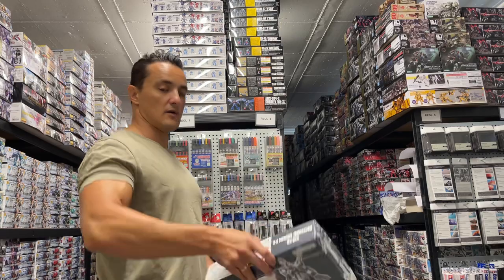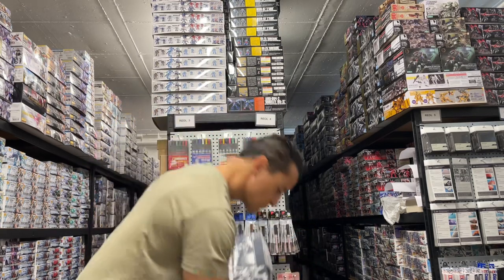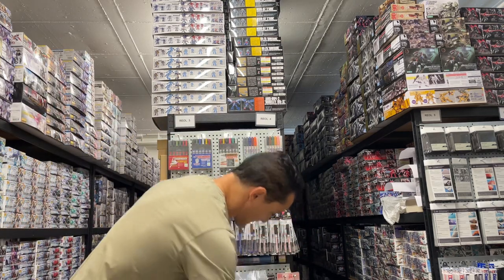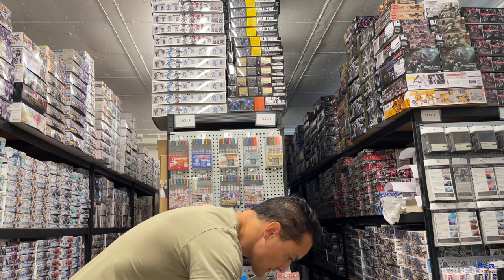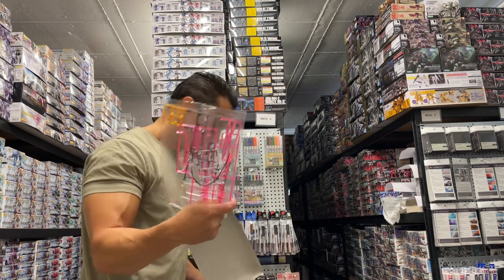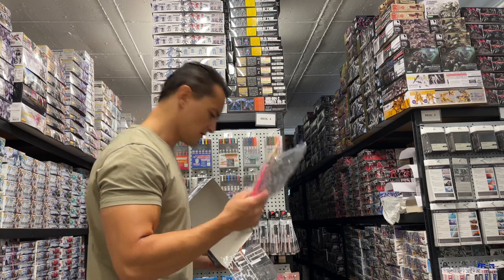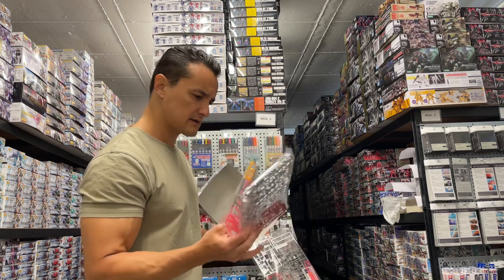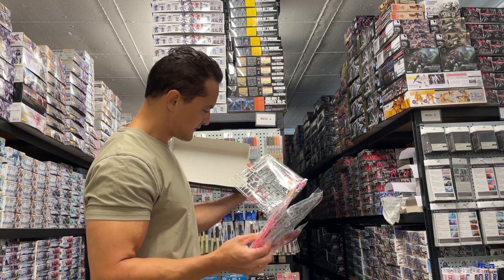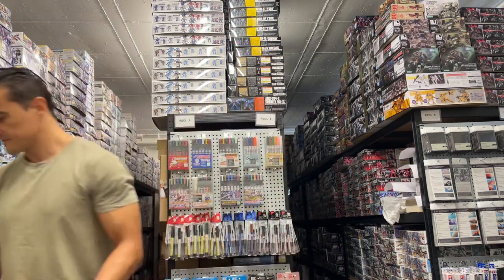Crossbone Gundam XL — now this one is Premium Bandai. There's more down here. Lots of clear parts and effect parts on this one — it's not coated but it has these parts that look like they have some kind of different finish to it. I'm not quite sure; you can google it or look at the website. Crossbone XO.